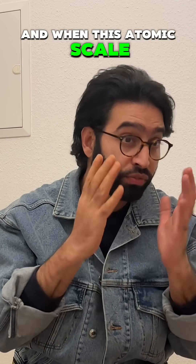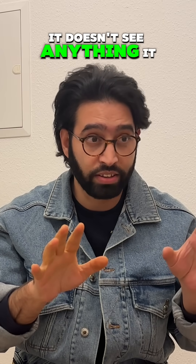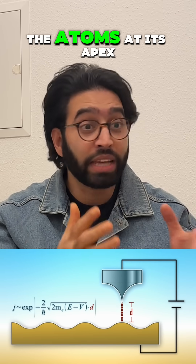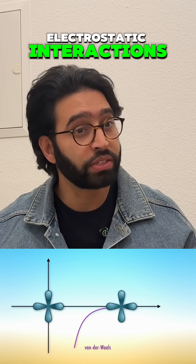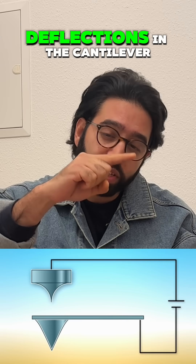And when this atomic scale finger moves across the surface, it doesn't see anything — it just feels. As it approaches within a nanometer distance, the atoms at its apex experience forces from the surface atoms: van der Waals attraction, Pauli repulsion, electrostatic interactions. These tiny forces cause tiny deflections in the cantilever.